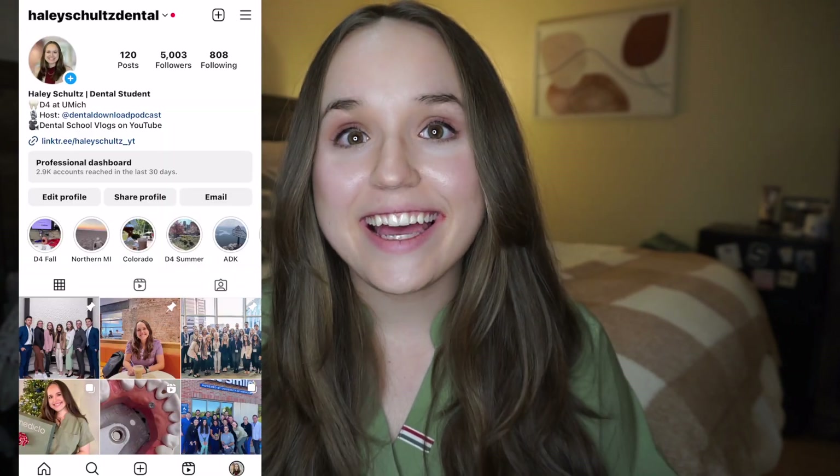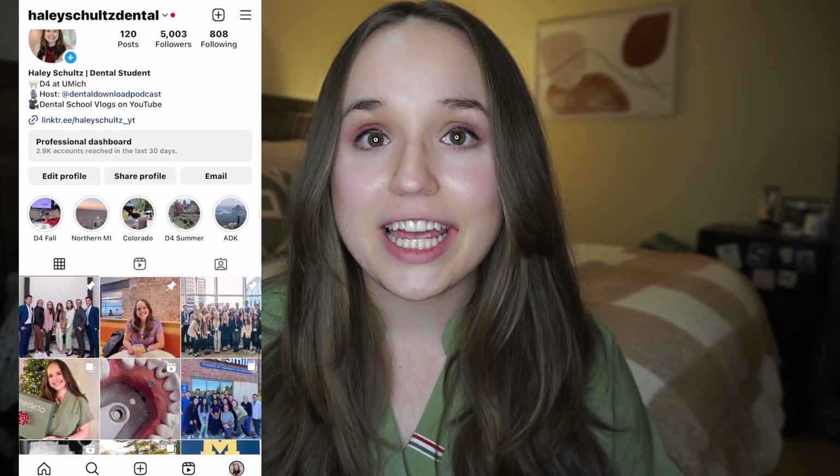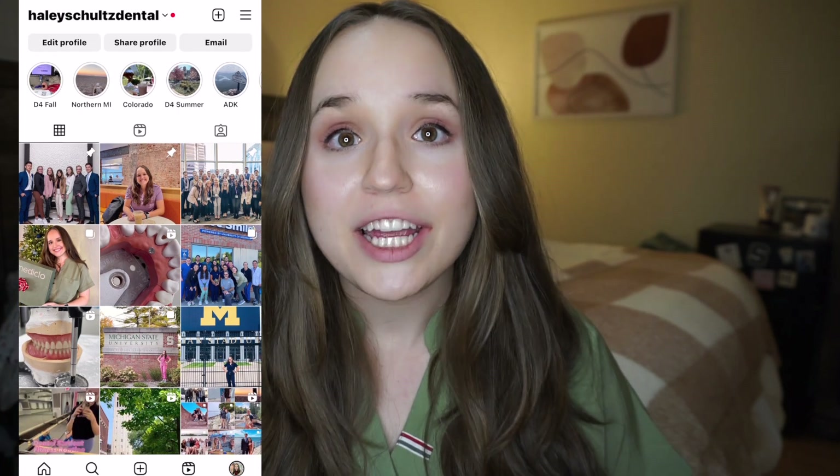Please give this video a thumbs up if you found it helpful hearing about how dental boards works and what it's going to be like when you're a fourth-year dental student. If you want to see what day-to-day life is like as a fourth-year dental student at Michigan, be sure to check out the vlogs on my channel. I have tons of other videos if you're in your pre-dental or early dental school stages to help you with studying and getting through dental school, so be sure to subscribe and like this video for similar content in the future.